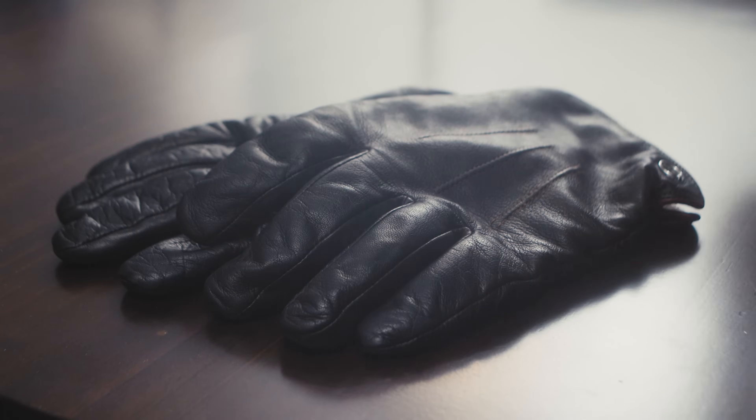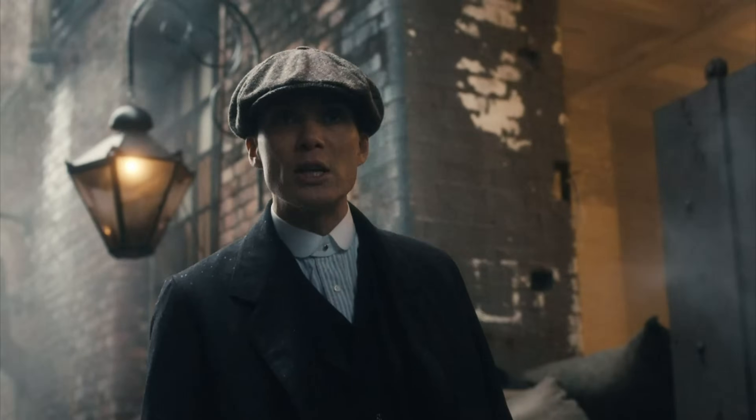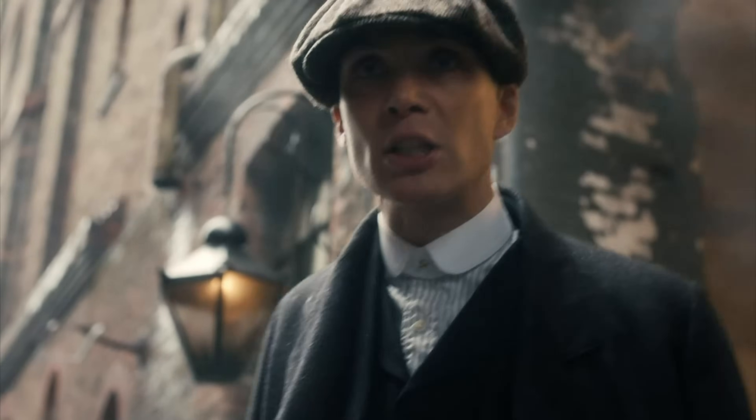To go with that overcoat, I also have a pair of dark leather gloves. Next is a white dress shirt, though I decided to go with a modern spread collar instead of the tab collar often seen in the show — that particular style is pretty dated and you won't see it often in modern clothing.